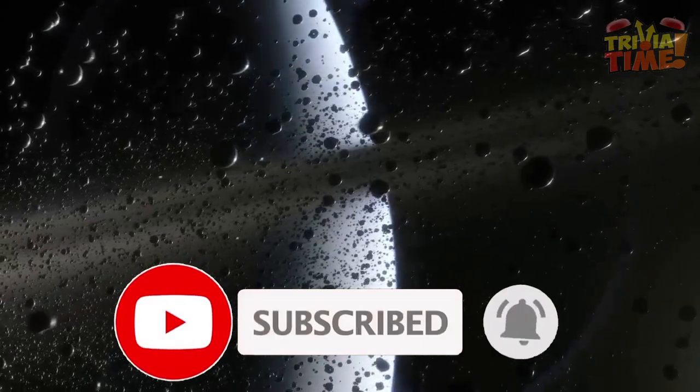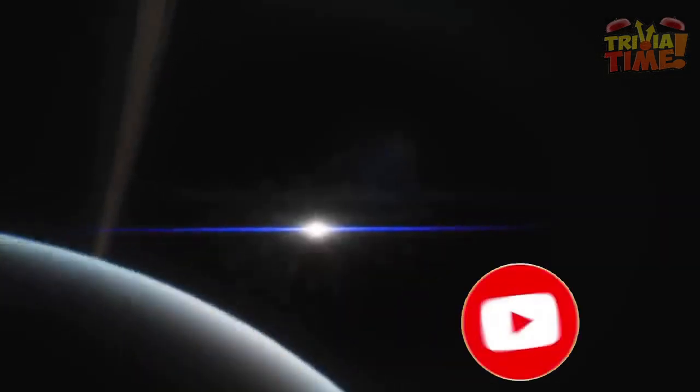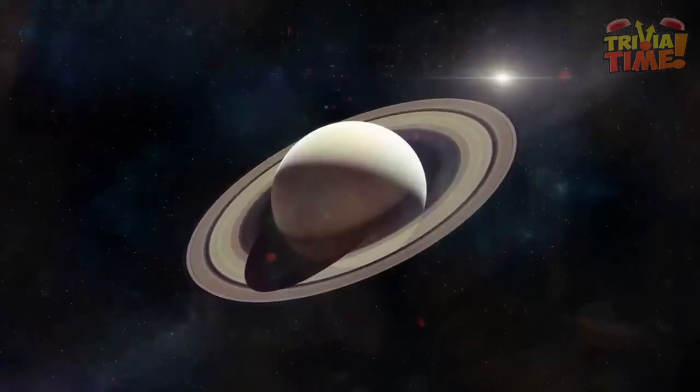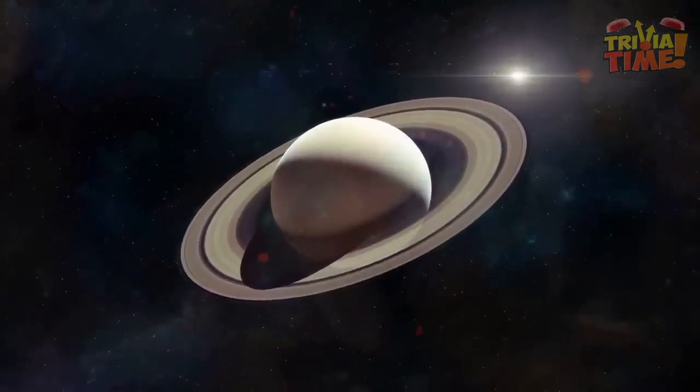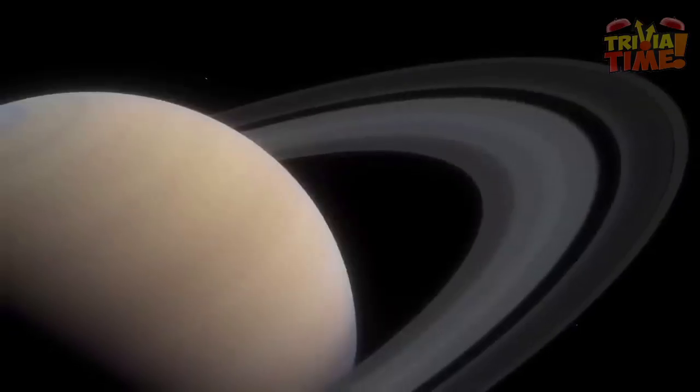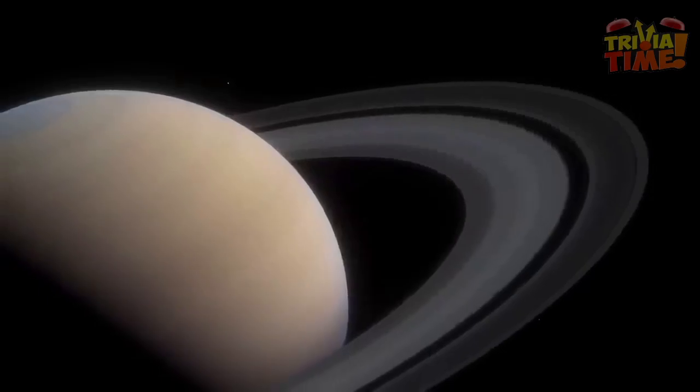However, one of the things that makes Saturn so enchanting to observe is its ice and rock structure that surrounds the planet. Astronomers have discovered something really frightening — these structures are disappearing. In today's video, we will understand how and why Saturn is losing its rings.